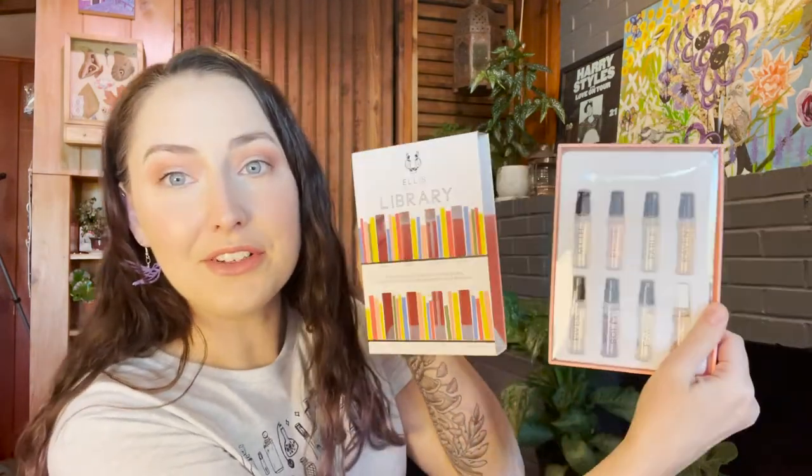So when you open this up, there are a couple little vials in there. Am I going to keep this packaging? Yes, I am. In here today we are going to be testing Myth, Rose, Fable, Raven, Reeves, Sci-Fi, Fawn, and West. I've heard really good things about these and I am excited to give them a try.